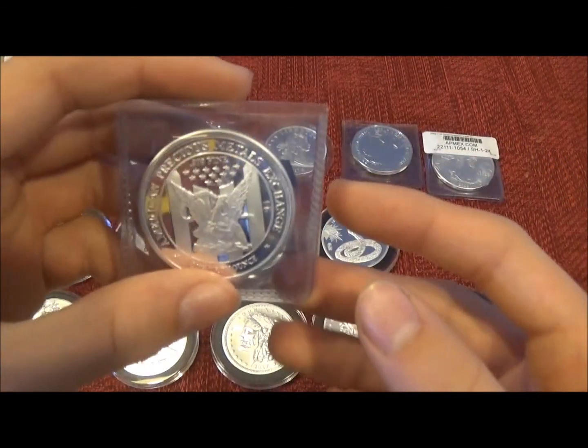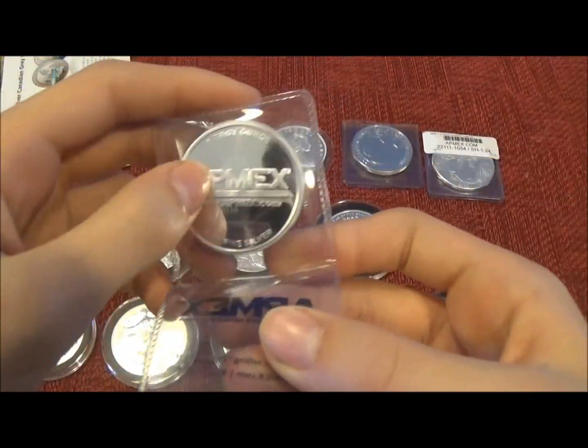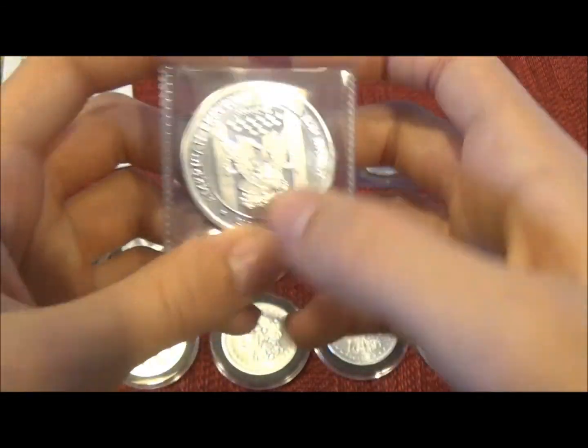I'm going to start off with the 1 ounce silver round from Atmex. It's a 1 troy ounce fine silver. That eagle's cool.